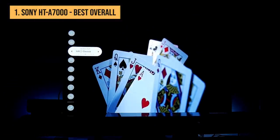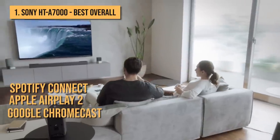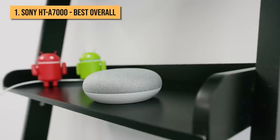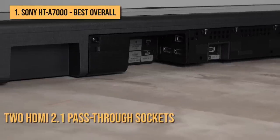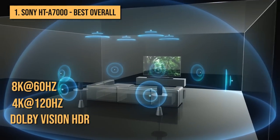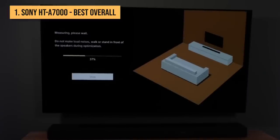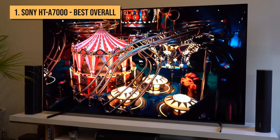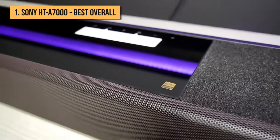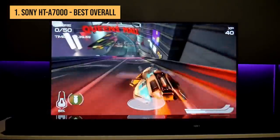The A7000 is as packed with streaming smarts as it is stuffed with speakers, with Spotify Connect, Apple AirPlay 2, and Google Chromecast all on board, and integration into a multi-room system with Amazon Alexa, Apple HomeKit, and Google Home all supported. Alongside two HDMI 2.1 pass-through sockets capable of handling 8K at 60Hz, 4K at 120Hz, and Dolby Vision HDR, there are ports for eARC, analog and optical audio inputs, and USB Type-A. There's also an analog output for Sony's Acoustic Center Sync, which lets a compatible Bravia TV become part of the soundbar's center channel when the two are connected using the supplied cable. Overall, the Sony HT-A7000 is an outstanding, future-proofed all-in-one performer with excellent integration if you have a newer Sony Bravia TV.